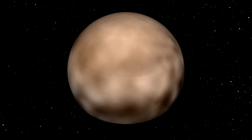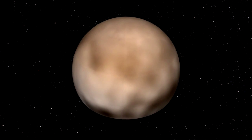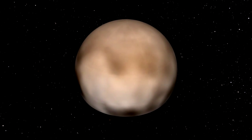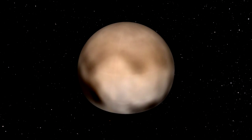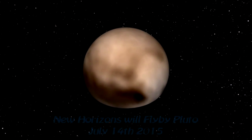This current map was created from images taken between June 27th and July 3rd. As the spacecraft gets closer, even higher resolution imagery will be available.